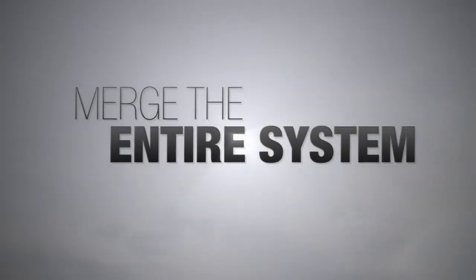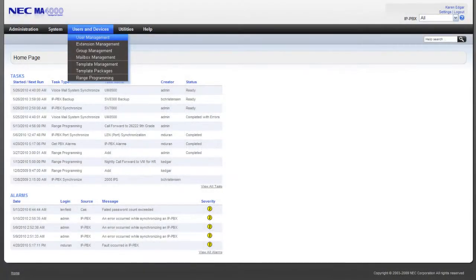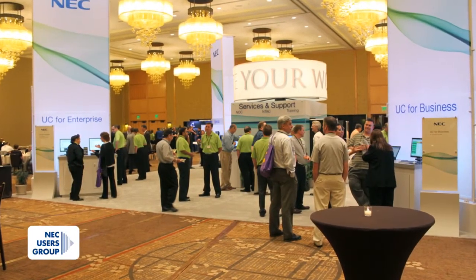Network administrators would then be able to merge the entire system using UCE Manager, NEC's web-based management platform. Attending the user conference gave us a real good feel for how it would look here at CSU.